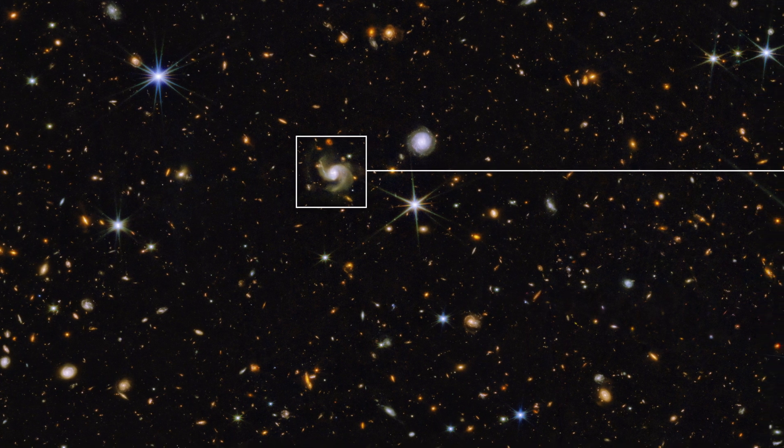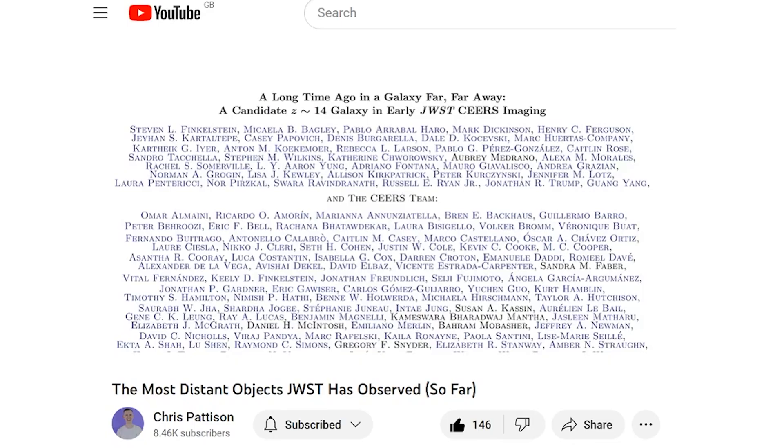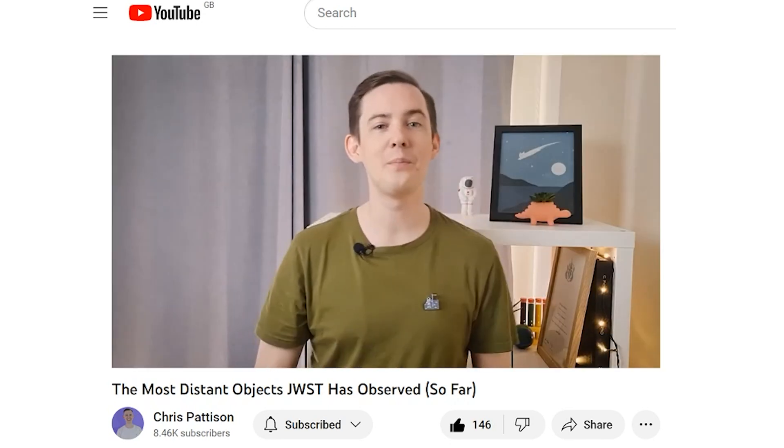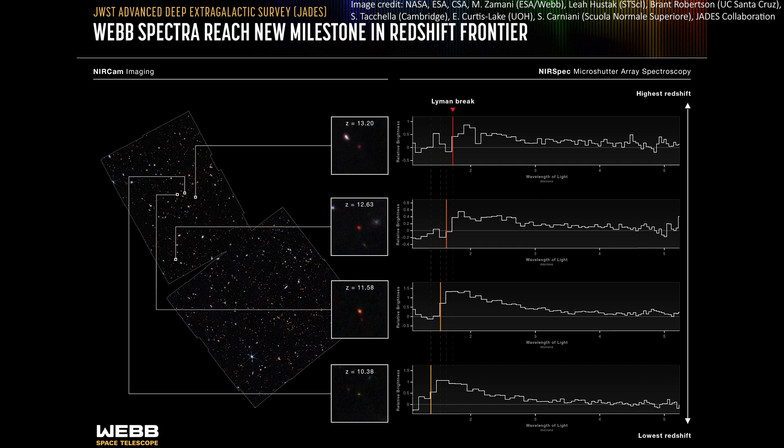The other exciting JWST update is confirmation of the ages of some incredibly distant galaxies. Data from the telescope over the last few weeks and months had given us quite a few candidates for infant galaxies. The distance and ages of these galaxies was just an estimate, approximated using something called photometry, which is basically using the light we receive from an object to approximate its age. That's a bit of an oversimplification, but it's a way of getting a quick estimate with a lot of uncertainty. Now new data has used spectroscopy to get more accurate ages.